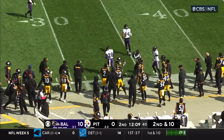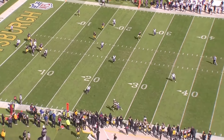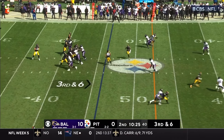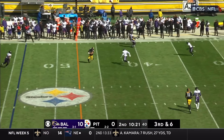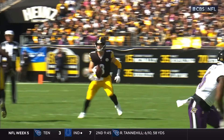Pickett-Pickens spinning catch, and these two are starting to heat up a little bit. Out to the 48. There's a window there that Pickett has to put it in — when Pickens comes out of that break, he's got to fit it in before the corner can get there and make a play on it. When he sets up in the pocket and drives it, he's been really good.